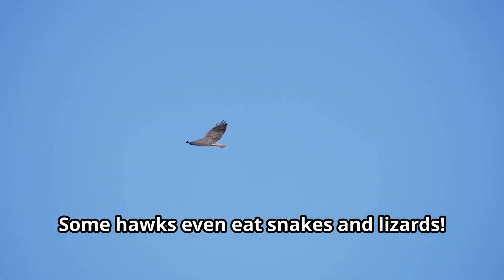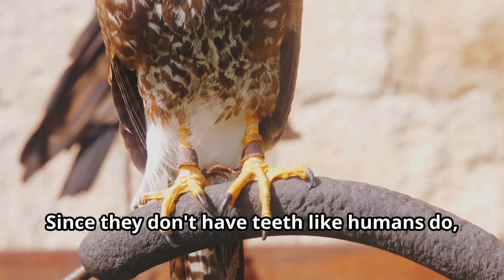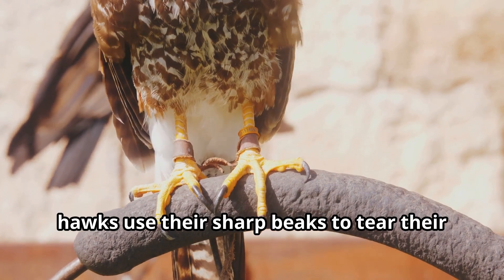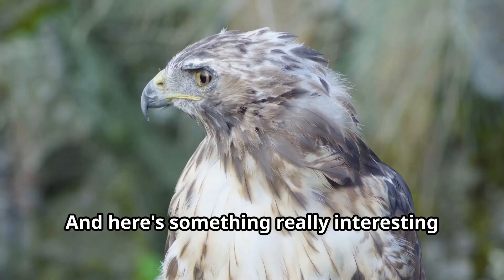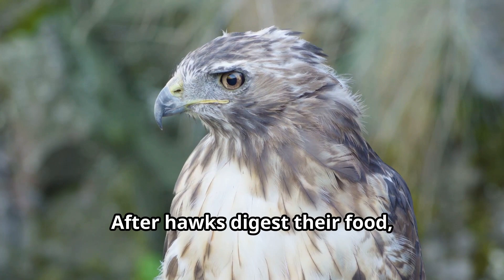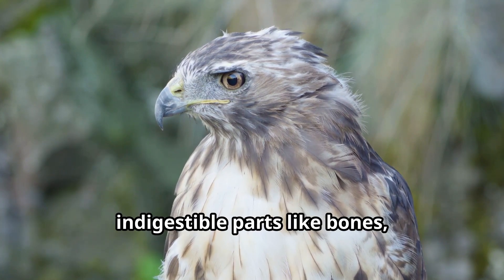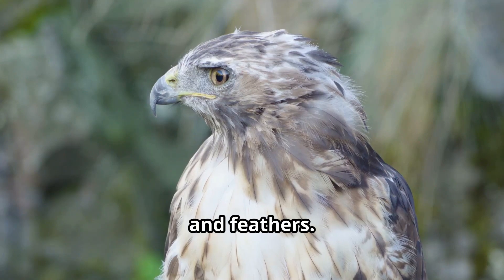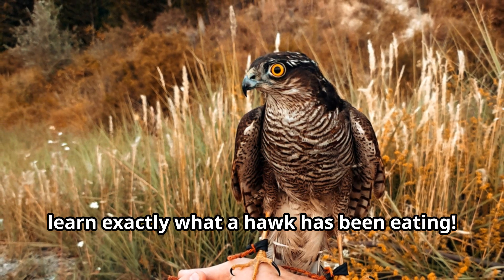Some hawks even eat snakes and lizards. Since hawks don't have teeth like humans do, they use their sharp beaks to tear their food into smaller pieces they can swallow. Here's something really interesting: after hawks digest their food, they regurgitate pellets containing the indigestible parts — like bones, fur, and feathers. Scientists can study these pellets to learn exactly what a hawk has been eating.